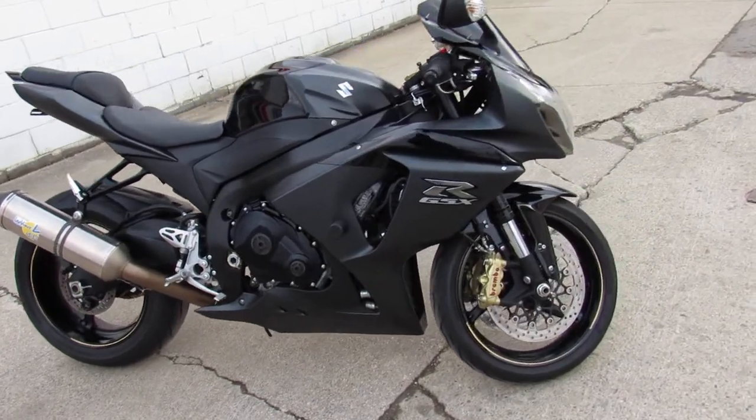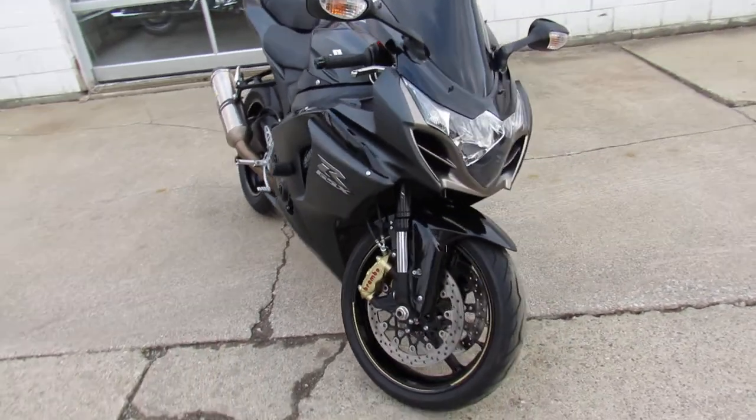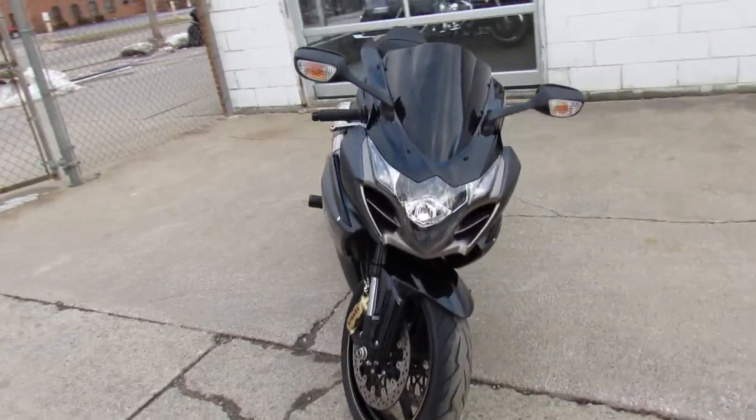Hey guys, ApprovalPowerSports.com here doing some videos on the used sport bikes. I'm going to show you this 2013 GSX-R1000 for sale.